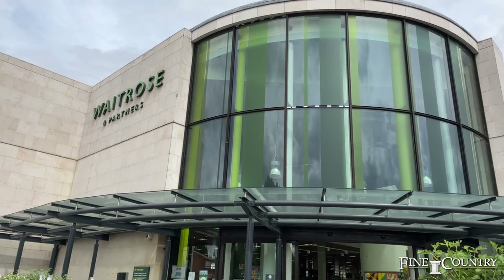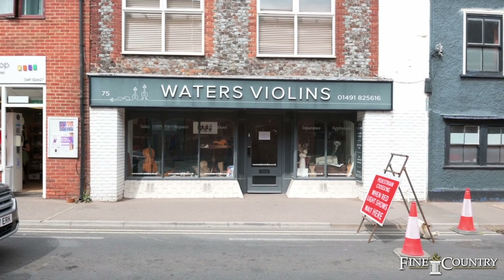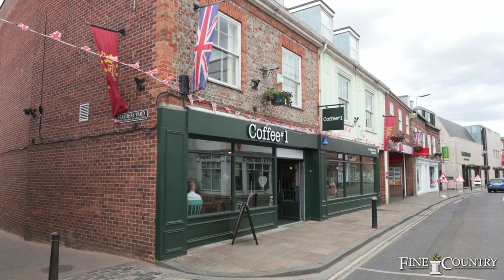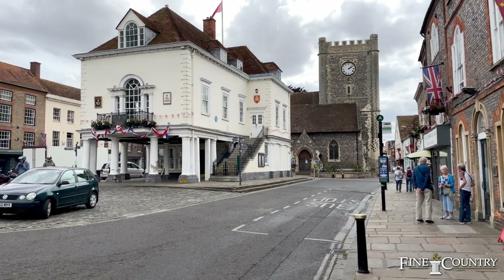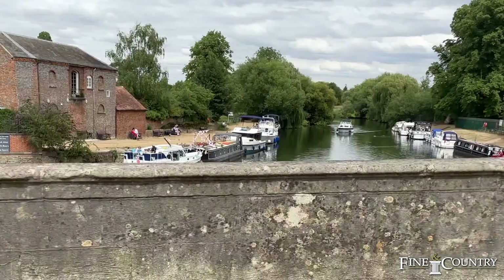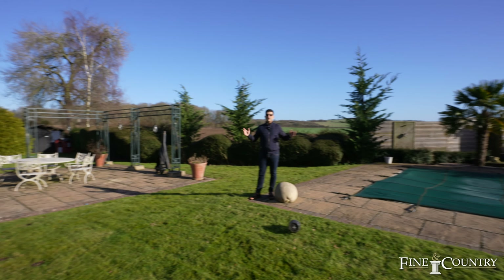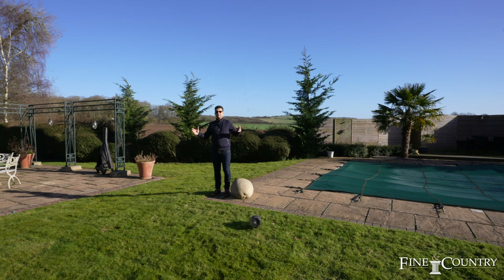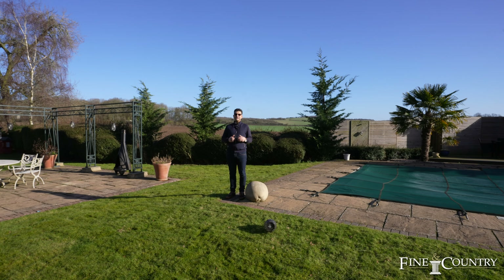Situated on the Thames, the nearest town is Wallingford — a picturesque town with a history in rowing, with many independent shops and amenities. So if you've enjoyed the tour of the property today, then please give me a call on the number that follows the video.